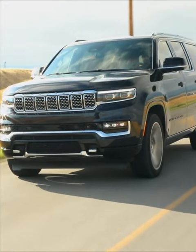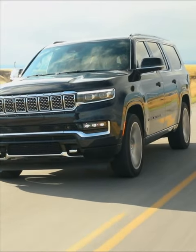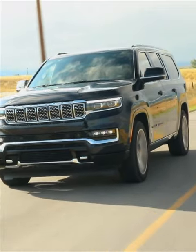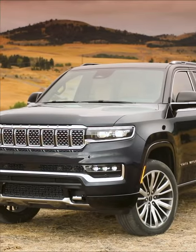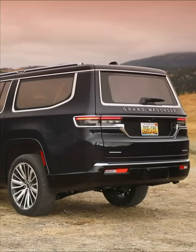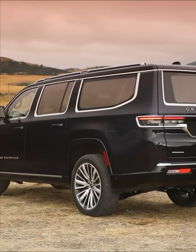It is the new Jeep Grand Wagoneer L. That's right, the L stands for long, and this is an eight-person family hauler. It's three rows, seats two, three, and three, which adds up to eight.